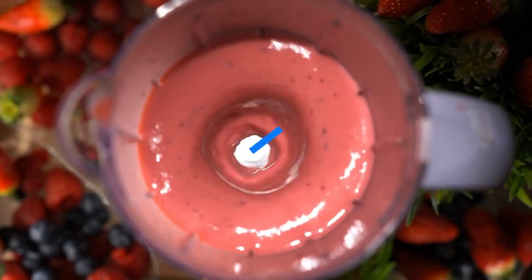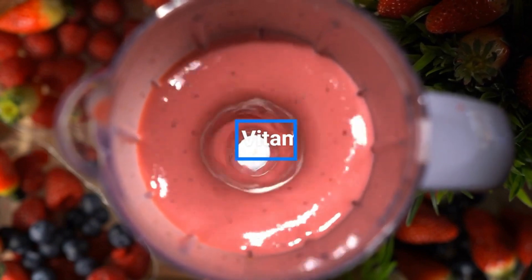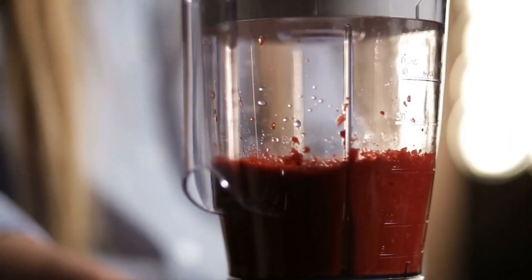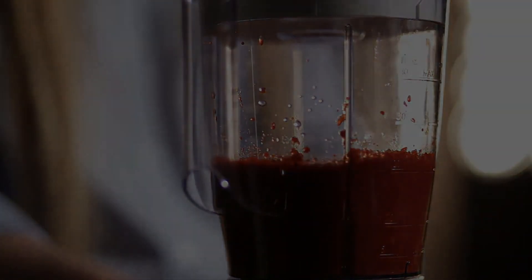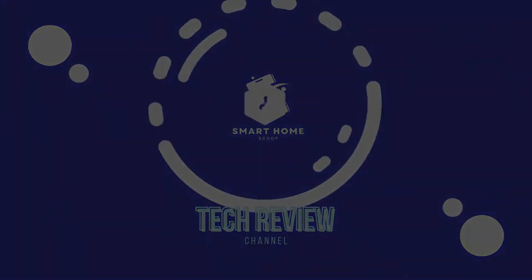There you have it folks — my Vitamix top 5 spanning various container sizes, feature sets, and pricing tiers. Let me know any other blender questions in the comments, and smash that like button if you found this helpful. Consider subscribing for more kitchen gear breakdowns on the way.